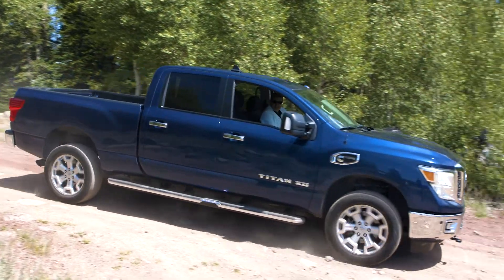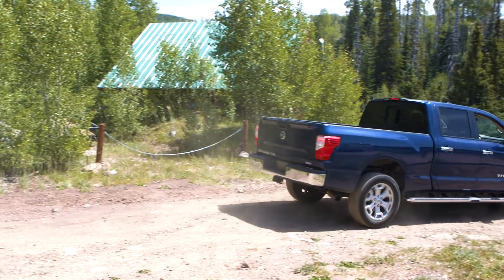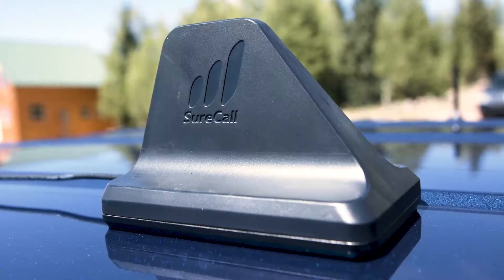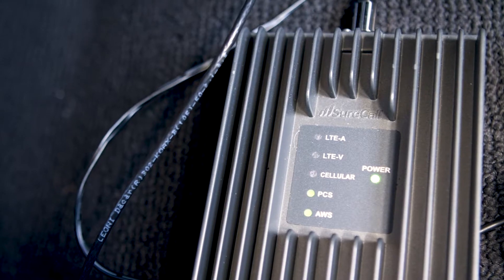I'm Rob, I'm in the mountains, 10,000 feet high. I got my lab coat, which means I'm ready to test some product. SureCall invited me up here to test out their newest SureCall Fusion 2 Go Max signal booster with ERT, or extended range technology.